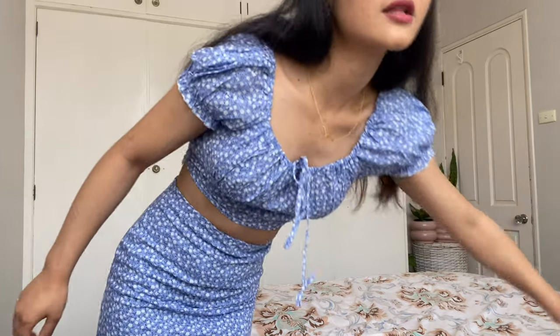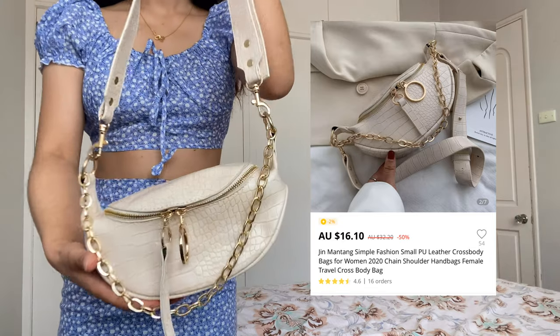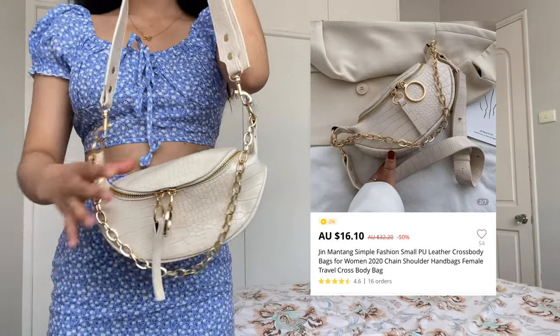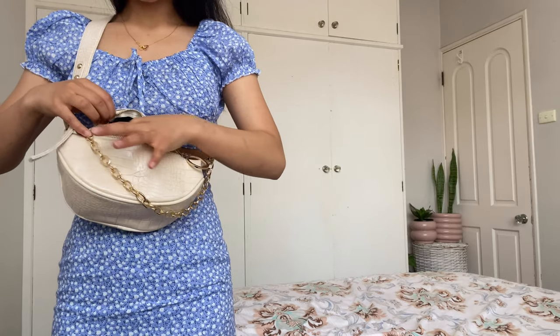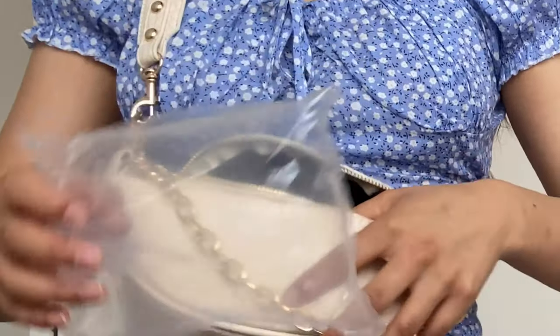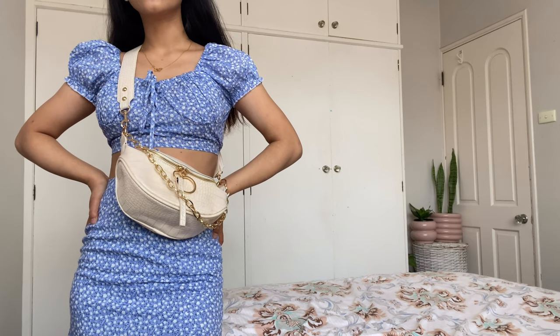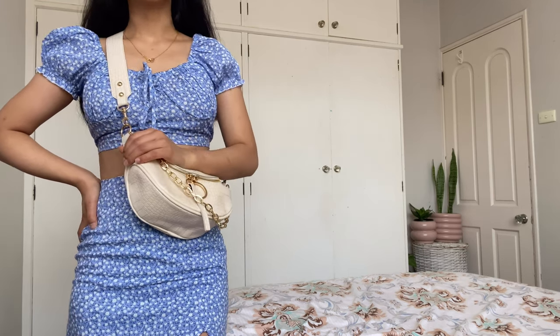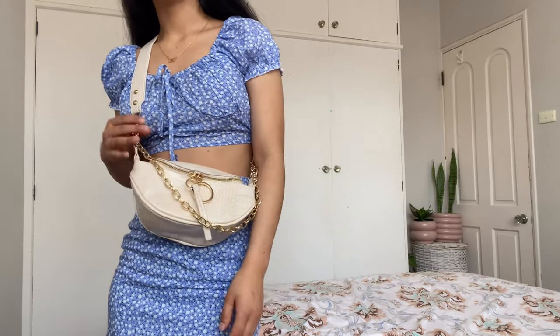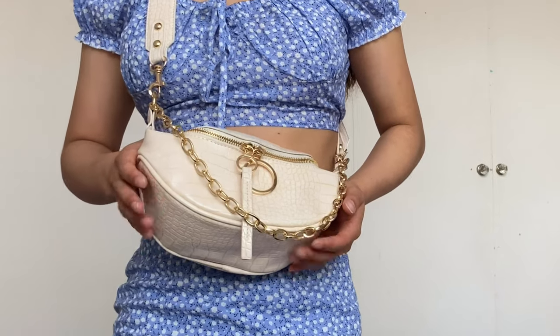Another item is a mini crossbody bag. Everything is so nice — the quality is very good and the packaging was also very good, with an air bubble wrap inside. I was thinking of getting a black one, but I already have two or three black bags, so I got this in a different color — kind of nude, not quite white. I'm happy with that.